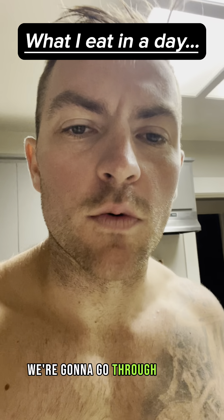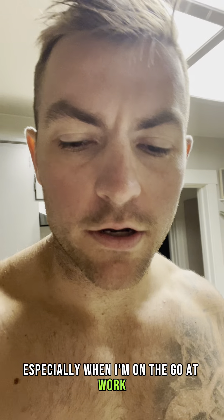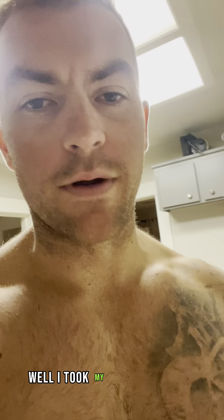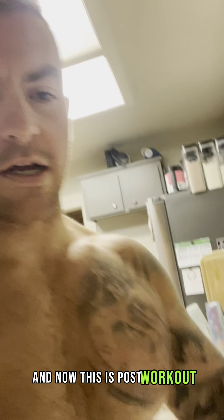What's up people? Today we're going to go through what I usually eat in a day, especially when I'm on the go at work. Starting off, I took my Athletic Greens, collagen, and AG1 this morning before I went to the gym. And now this is post-workout.